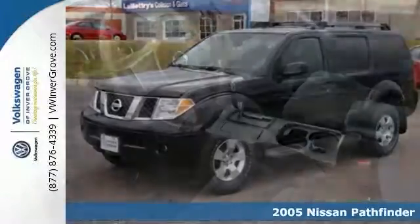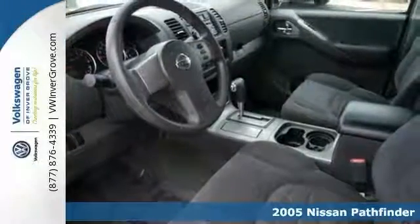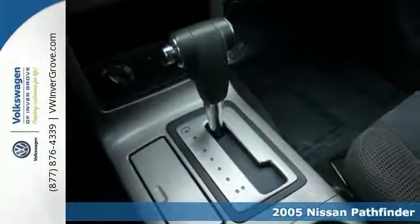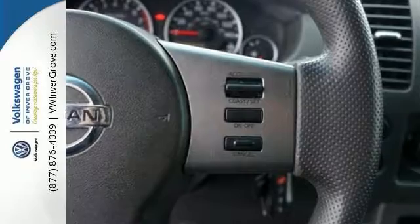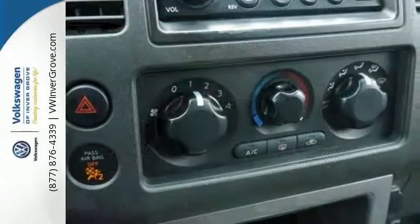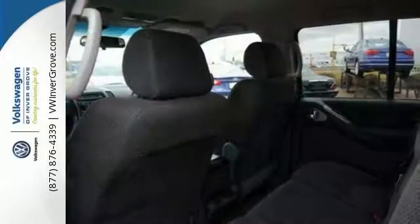We feature 100% inspected vehicles like this 2005 Nissan Pathfinder SE. You don't want to miss out on purchasing this outstanding SUV. Some manufacturers have cut corners to save money, but Nissan certainly didn't shave off any penny when they built this excellent Pathfinder.